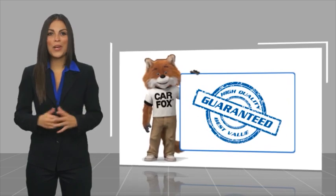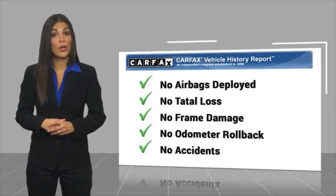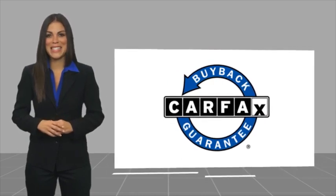Here's another high-quality vehicle with a Carfax Vehicle History Report. Be sure to find a complimentary copy of this report online or contact the dealership. This vehicle qualifies for the Carfax Buy Back Guarantee. The Carfax Review.